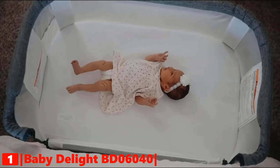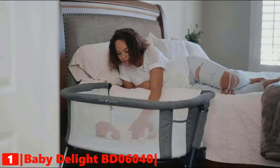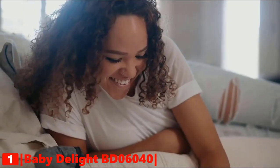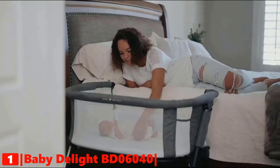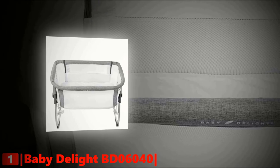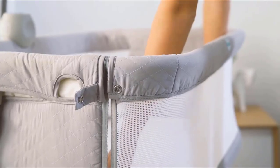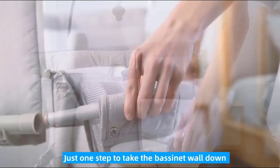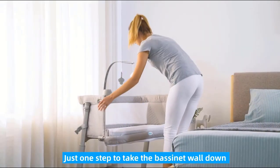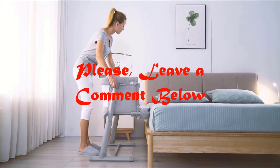It is lightweight enough to move from room to room for convenience. The bassinet can be assembled in less than five minutes with no tools needed. The Beside Me Dreamer adjusts to fit the height of most adult beds with six position height adjustments. It comes with a waterproof fitted sheet and a fiber-fill mattress. We hope this list helped you pick the best baby bedside sleeper for your needs — feel free to leave a comment below with any questions.